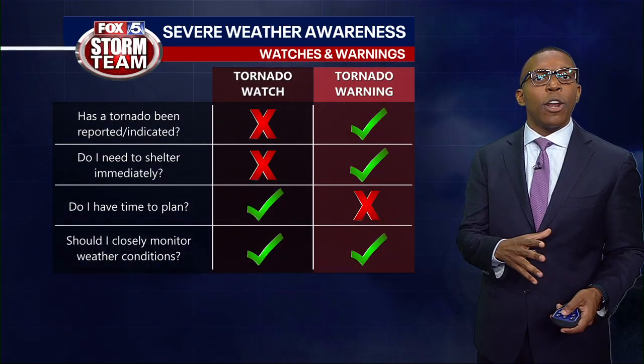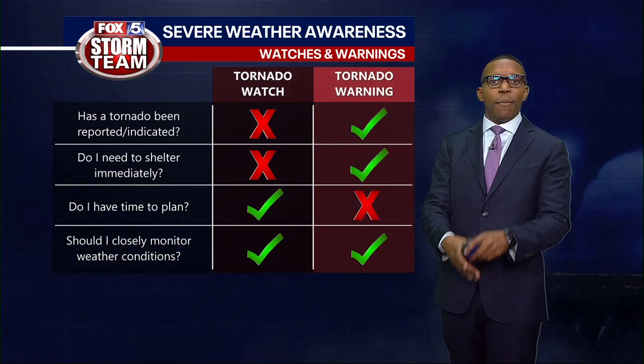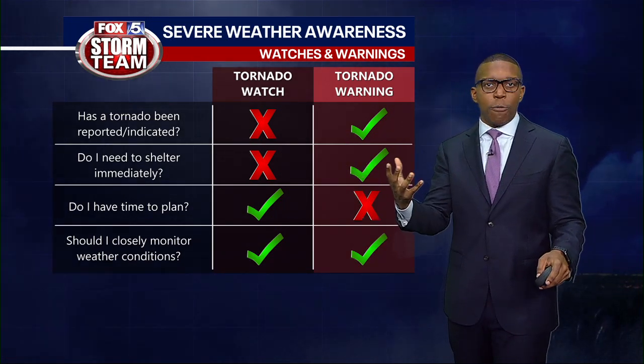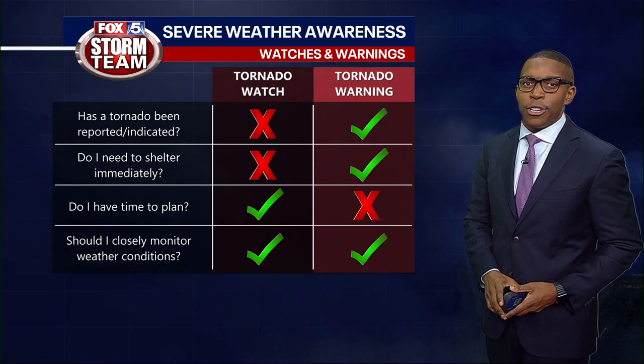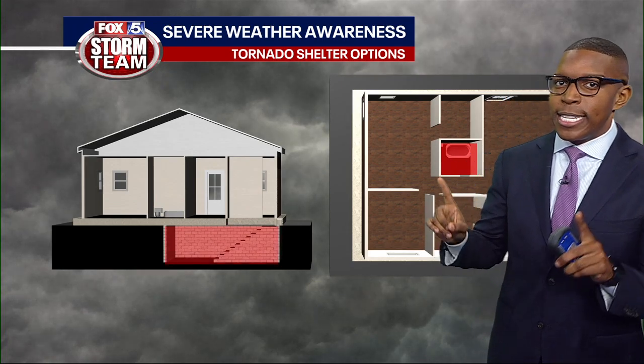Similar to that are tornado watches and tornado warnings. Whenever a tornado watch is issued, that means that the ingredients are there and conditions are probable for producing rotation. However, when that rotation is detected on radar or seen in person, a tornado warning is issued and that's when you need to take shelter immediately.